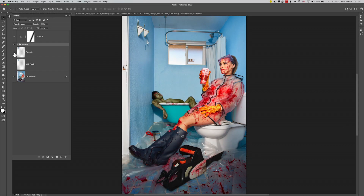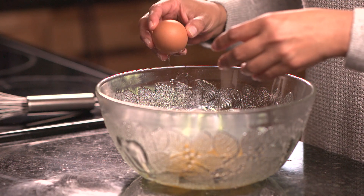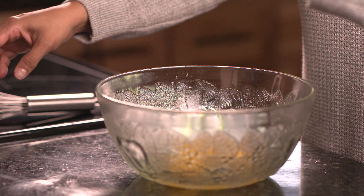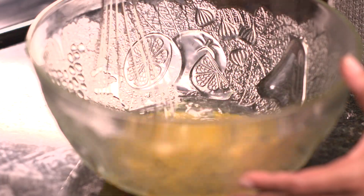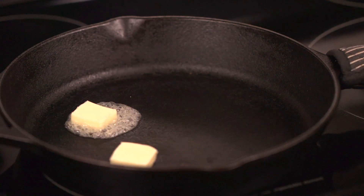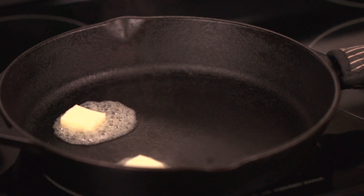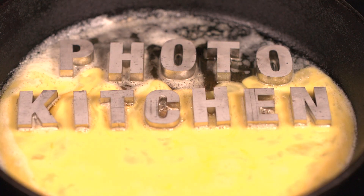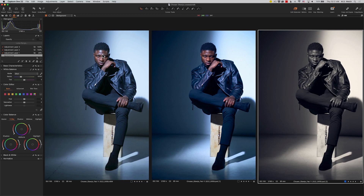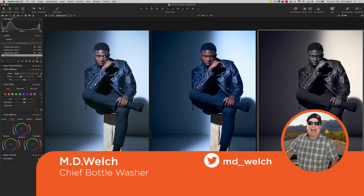On today's episode of Photo Kitchen, I ask you a very basic question: is it time for you and Photoshop to part ways? Hello, and welcome to episode number 36 of Photo Kitchen. I am your humble host, MD Welch.